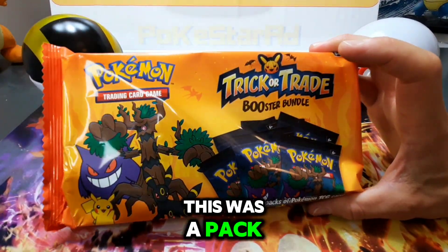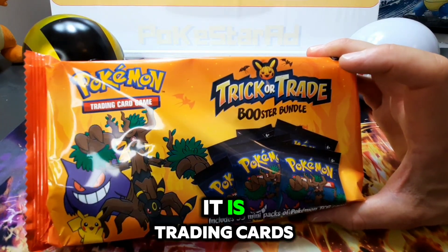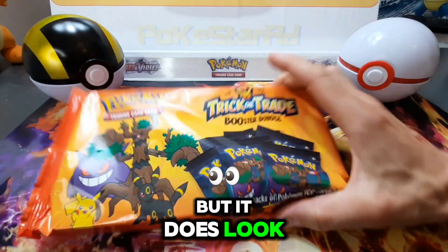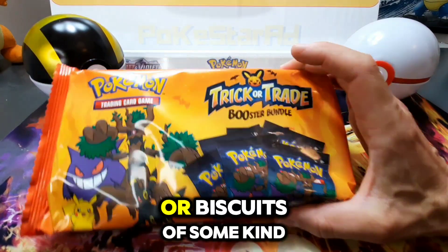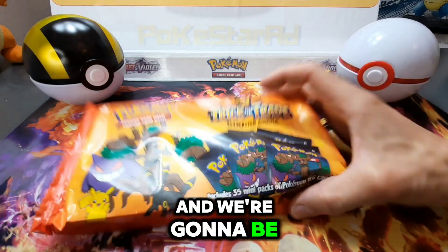Your mum thought this was a pack of biscuits with Pokemon in, but it is trading cards — it does look like sweets or candy or biscuits of some kind. We're going to be pack battling with this set today.